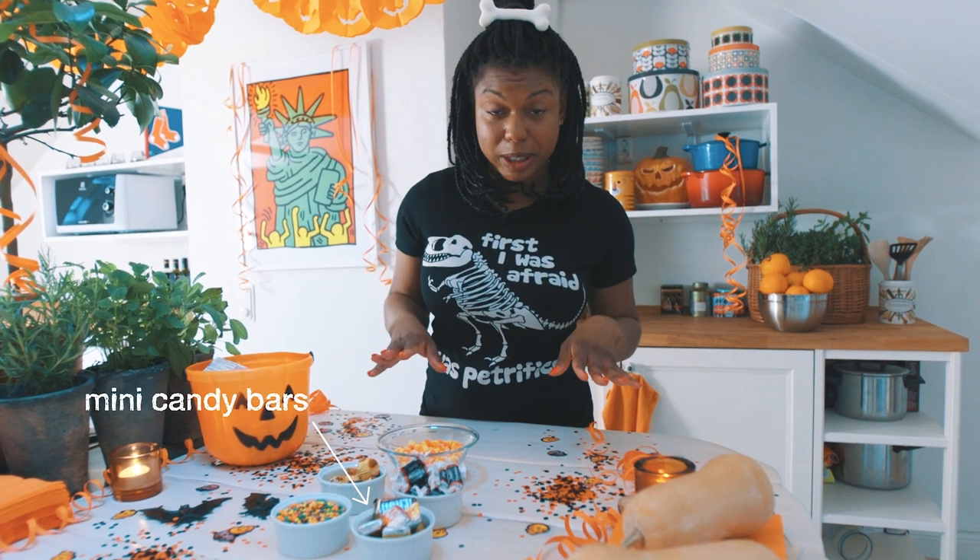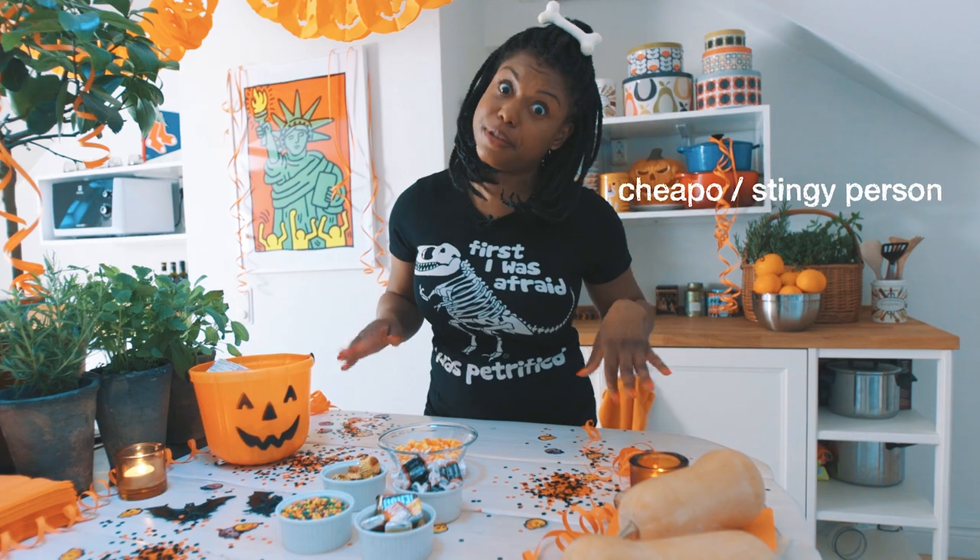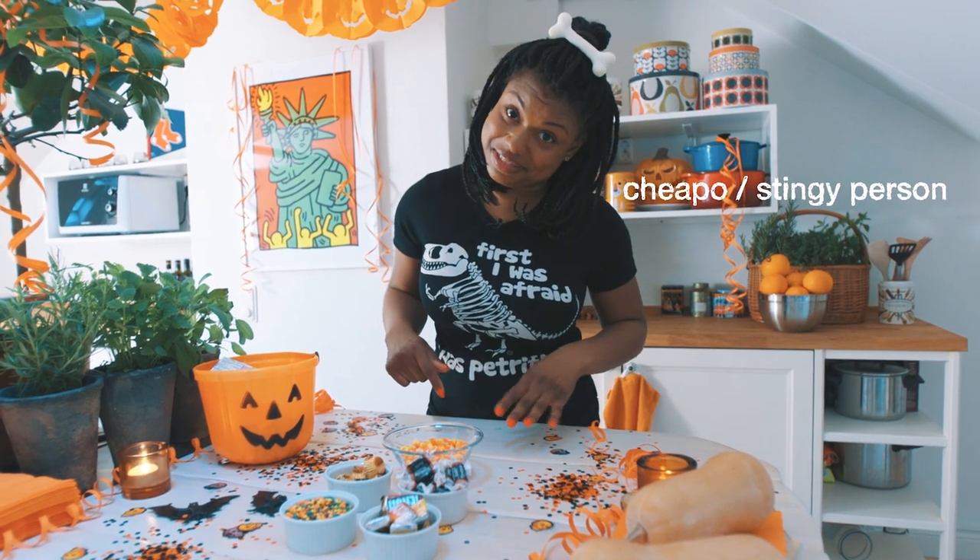Next, mini candy bars. These are really popular for Halloween, so cheapos don't have to give you a regular sized candy bar. I'm just kidding — they usually give you several anyway.